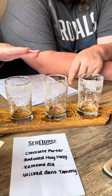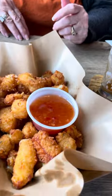Out of the four, which one did you like best? I like the Wicked Aunt Tammy, but if I'm drinking all day I'd go with the Kamome. I actually like the Kamome too. For me I like the Redwood Hazy — that was good too. I'd spend money on all four of these. Especially if you're visiting, come in and have a flight. You're just off the coast — it's got a cool vibe, like a modern high-tech log cabin. The food here looks to die for. We've got the cheesy garlic bread and cheese curds. We'll catch you again — peace.